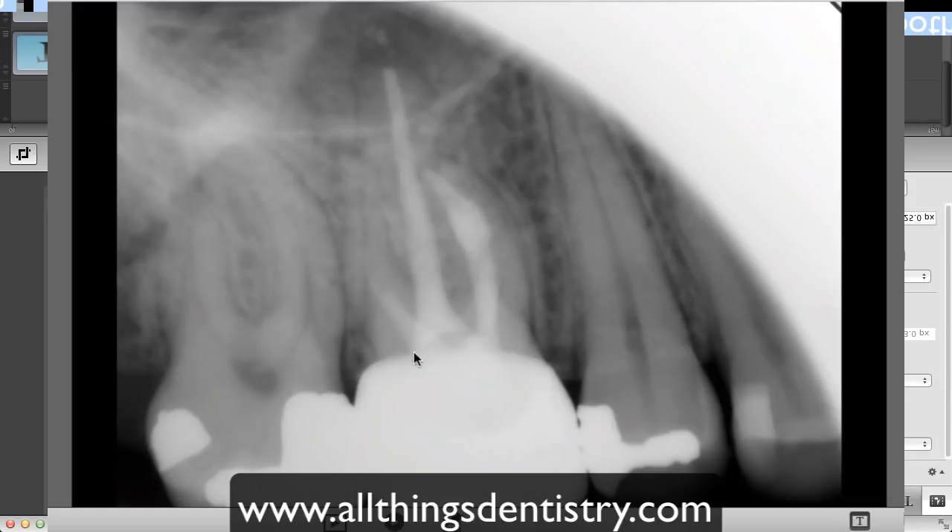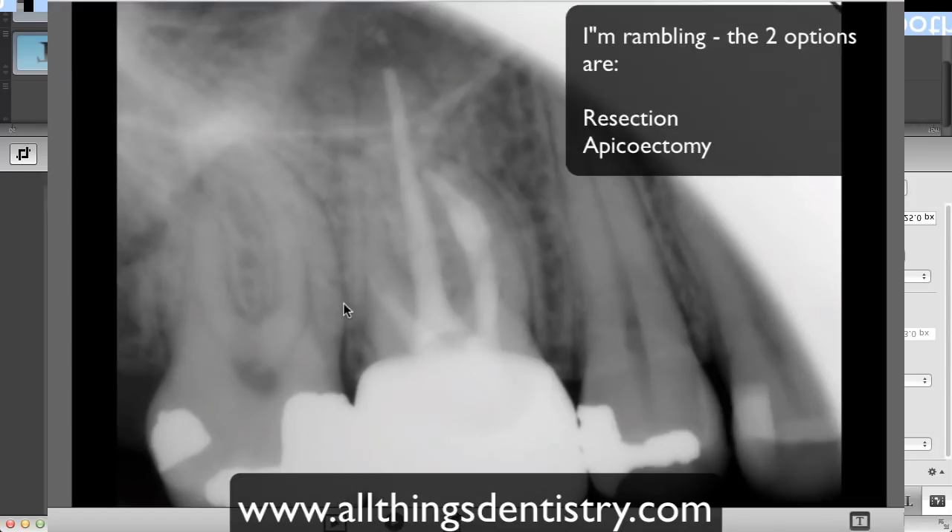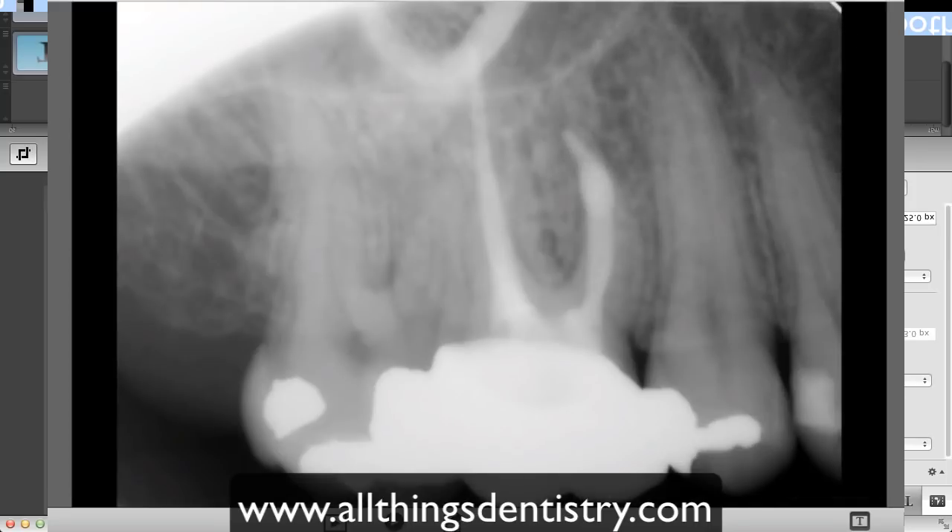There are two options for this tooth: we can either resect one of the roots, resect higher coronally, or simply perform a surgical apicoectomy approximately at that level. I hope you learn from this experience — I definitely did myself. Cheers.